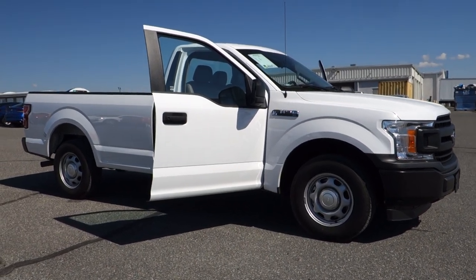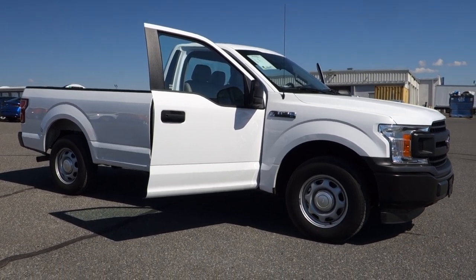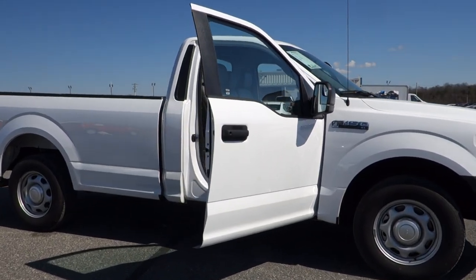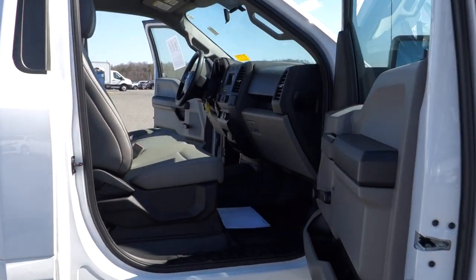Hey, good afternoon once again, folks. It's Rich here at the Preston Autoplex in Maryland. If you're looking for a nice, clean Ford F-150, come and take a look at this one we just traded in. It's a 2018 Ford F-150 XL, just over 11,700 miles, sold to you with the balance of the factory warranty.